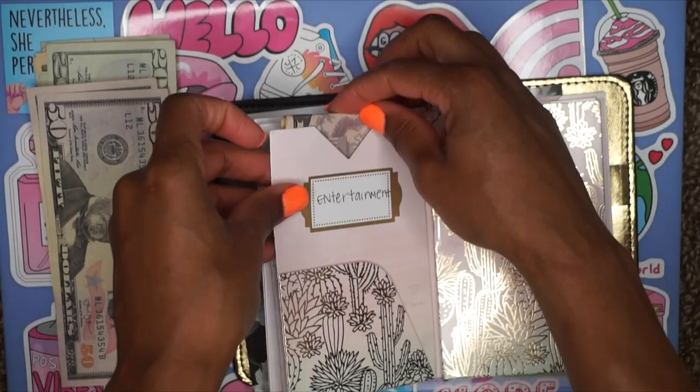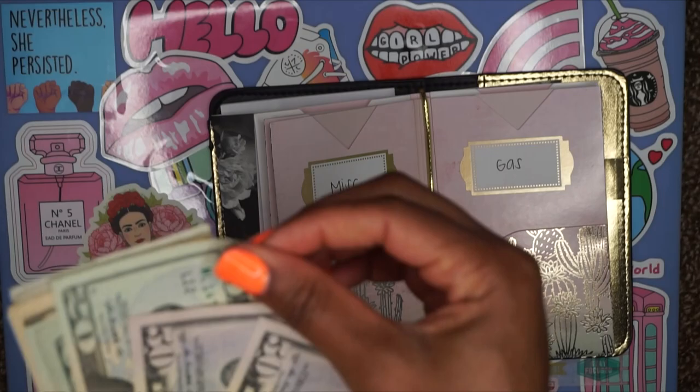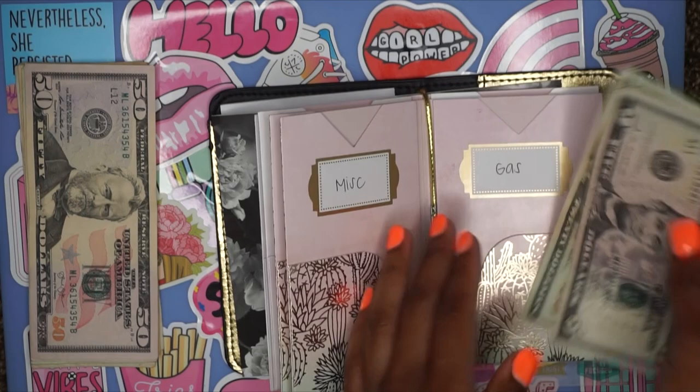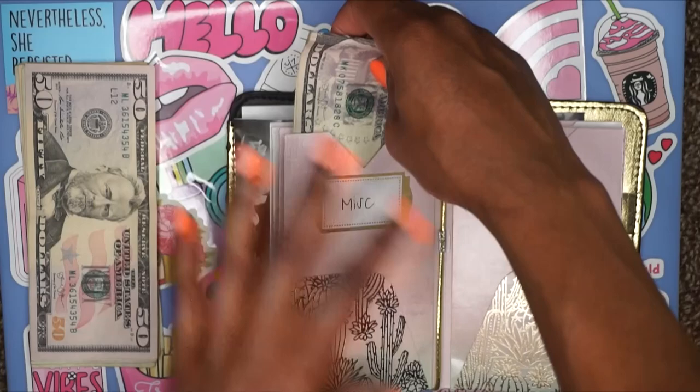Next up we have miscellaneous. For miscellaneous I said $25, so we're going to do a $20 and a $5. And miscellaneous is done. We're skipping gas, so let's move along.